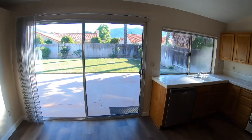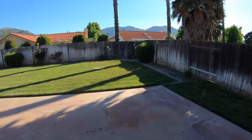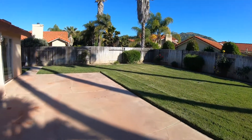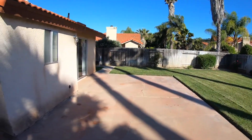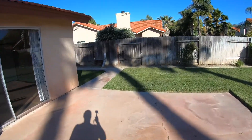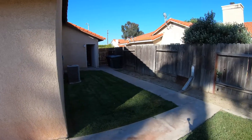Let's go and see the backyard. Nice large backyard with a cement area and grass. Over here we can see the side yard that leads to the garage.